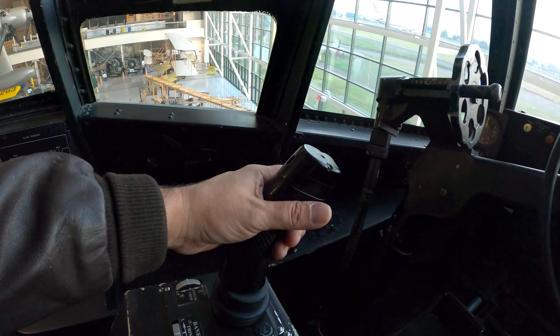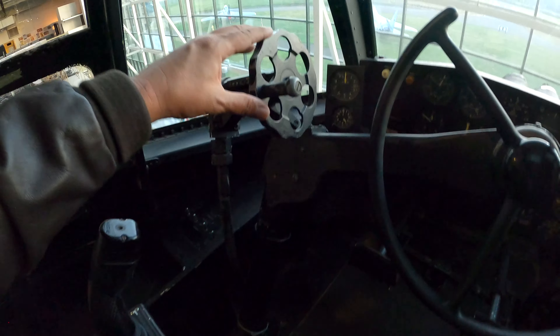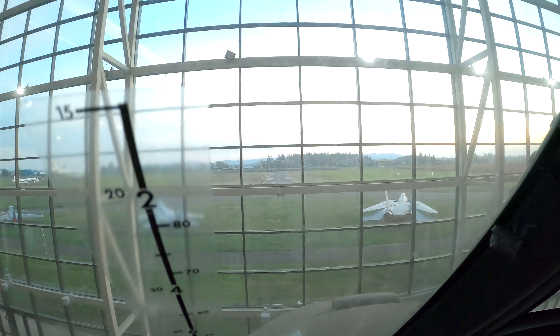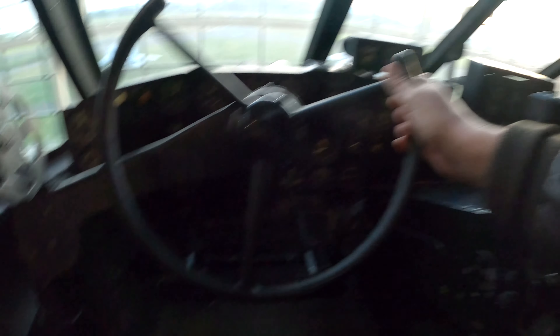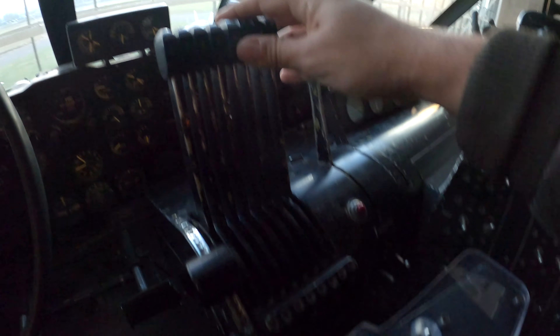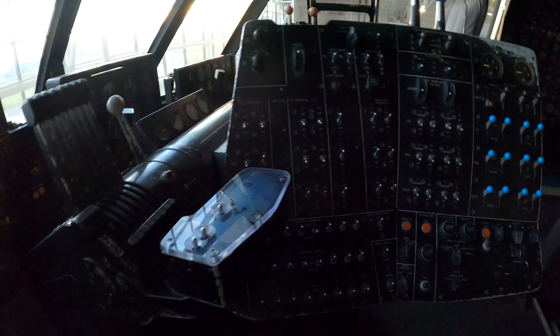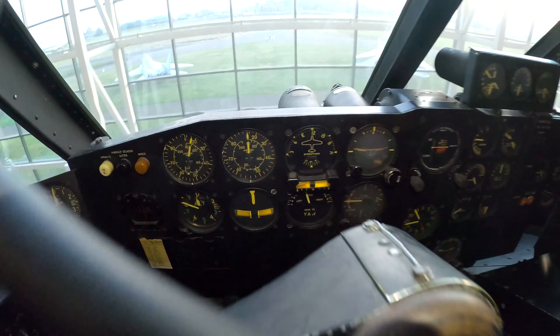So there's a stick here — the bank trim and the down trim. You can move the throttles — all 8 throttles — and see all the instruments.